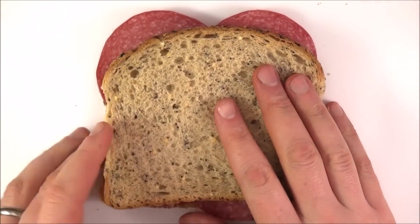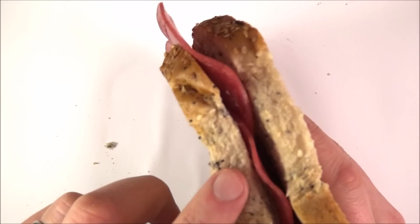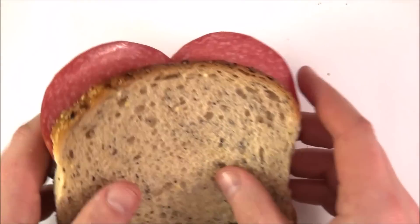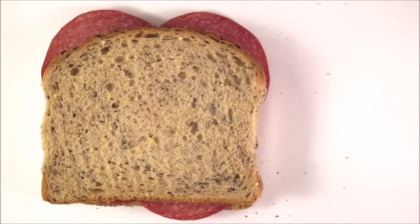Now, A-level physics is a bit like a sandwich. You've basically got a load of stuff you do in year 12 and a load of stuff you do in year 13. There's all sorts of interesting bits in the middle. But this isn't enough — this isn't really a full meal. What you need is something on the side.